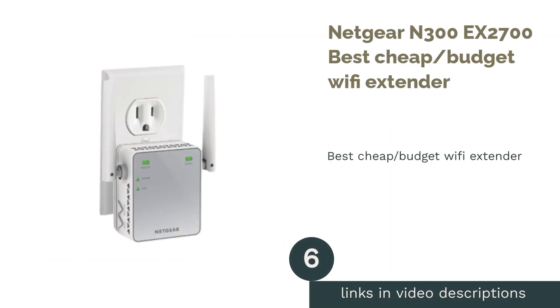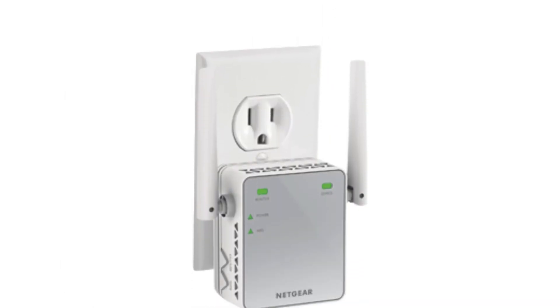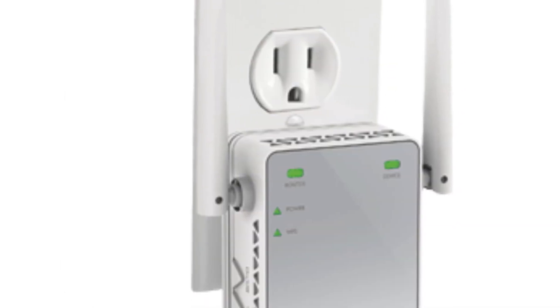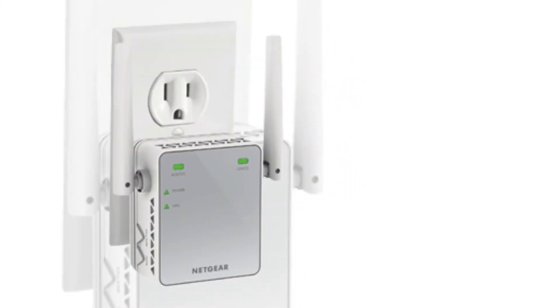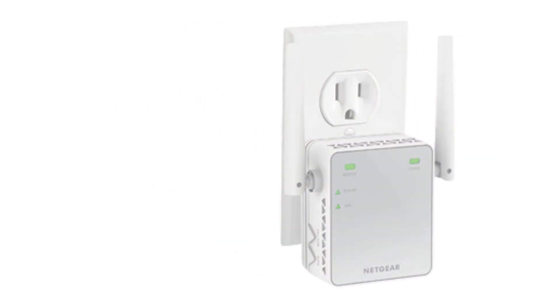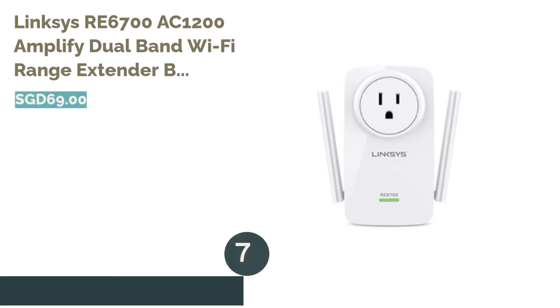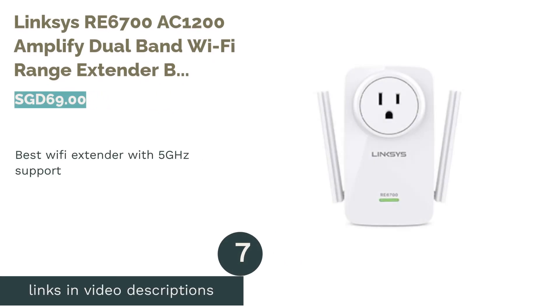The next product is the Netgear N300 EX2700, best cheap budget Wi-Fi extender. Thanks to the Netgear N300 EX2700, you can finally say goodbye to Wi-Fi dead zones. This convenient, discreet, and easy-to-install extender works to boost your wireless network for a steady and reliable connection throughout your home or office, delivering up to 300 megabits per second. It even features an Ethernet port to extend your internet connection to wired devices such as your TV or streaming player.